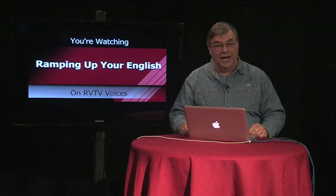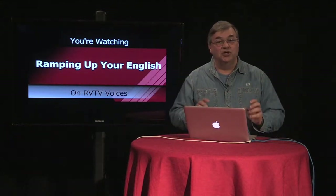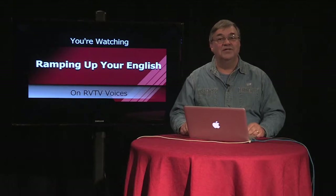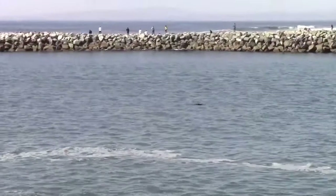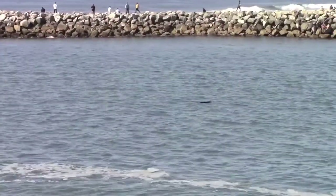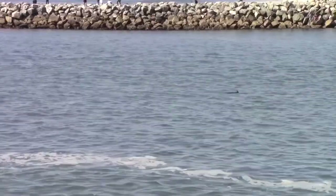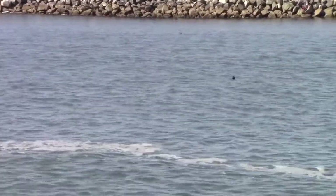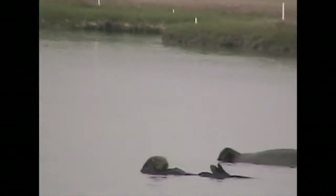Let's look at another marine animal that has a very different set of adaptations. Here's a short video about sea otters. Sea otters are marine mammals that have adaptations of very high quality — physical adaptations that turned out to be their greatest danger, leading them almost to extinction.